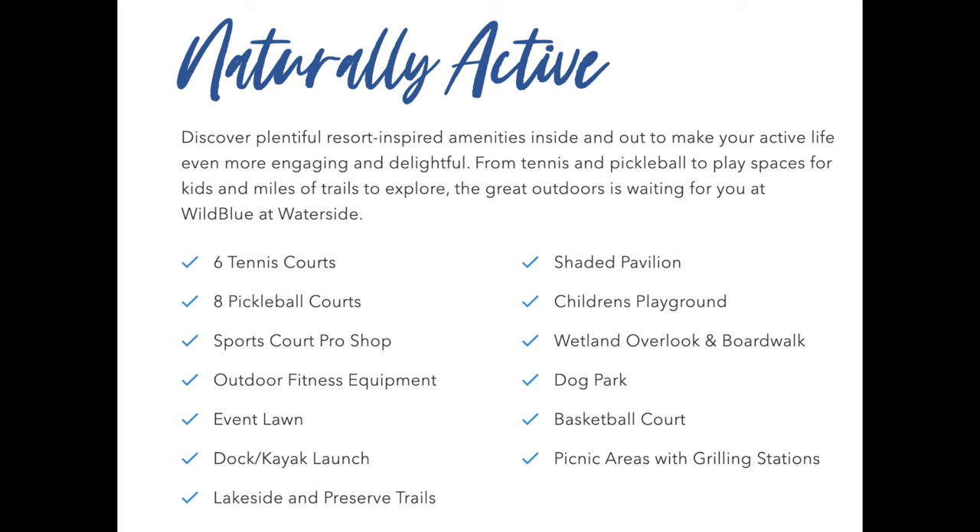Let's add to that even further. We're talking six tennis courts, eight pickleball courts, a pro shop, outdoor fitness equipment, event lawn, kayak launch with a dock, trails, shaded pavilion, playground, boardwalk, dog park, basketball court, picnic areas with grilling stations. Literally everything is going to be at Wild Blue.